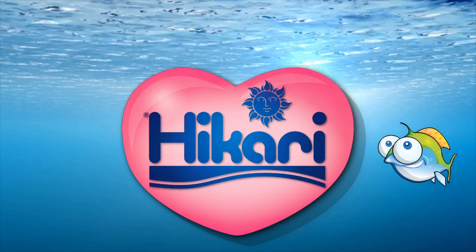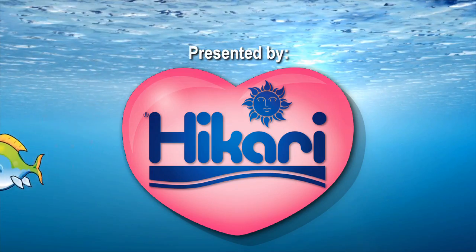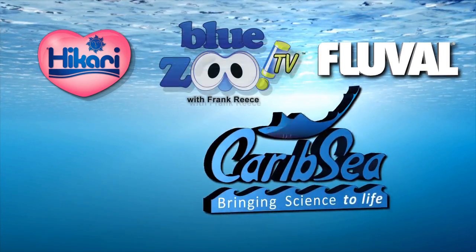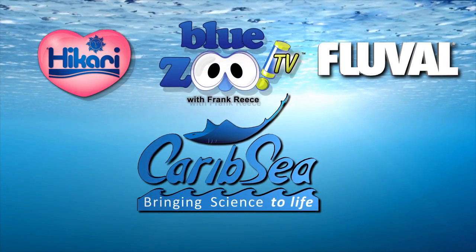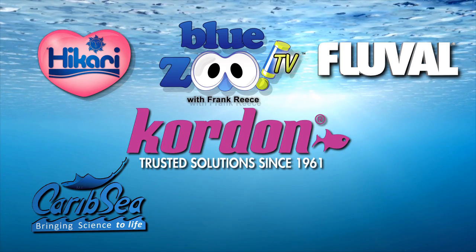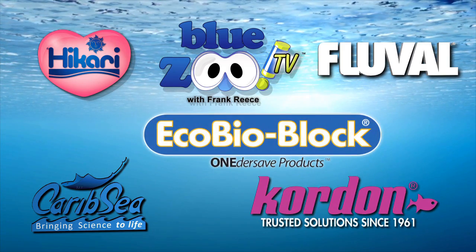We're wrapping up our episode at Tidal Gardens, but we're coming back for more. We've only touched the tip of the iceberg here. Blue Zoo TV is presented by Hikari — all fish love Hikari — and featured by Fluval, a Rolf C. Hagen company. Blue Zoo TV is also partnered with CaribSea, bringing science to life; Cordon, trusted solutions since 1961; and EcoBioBlock by Wondersave Products.